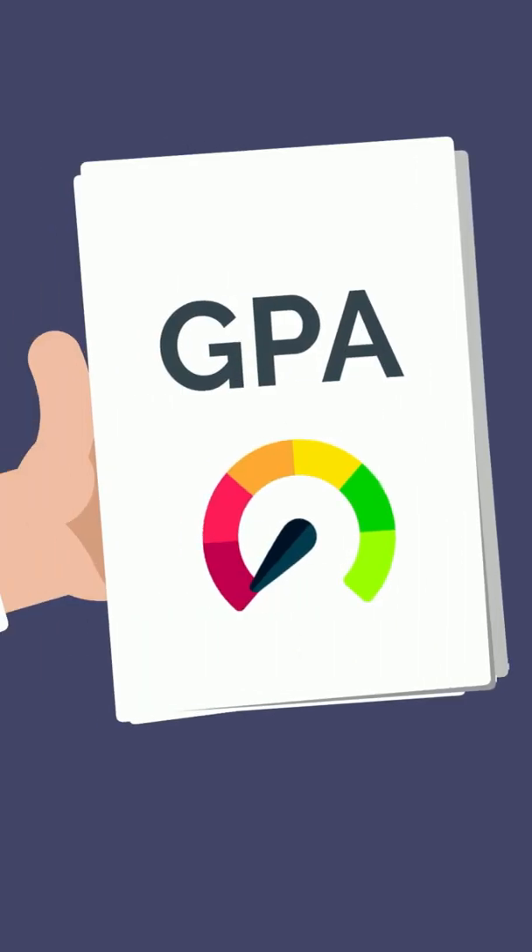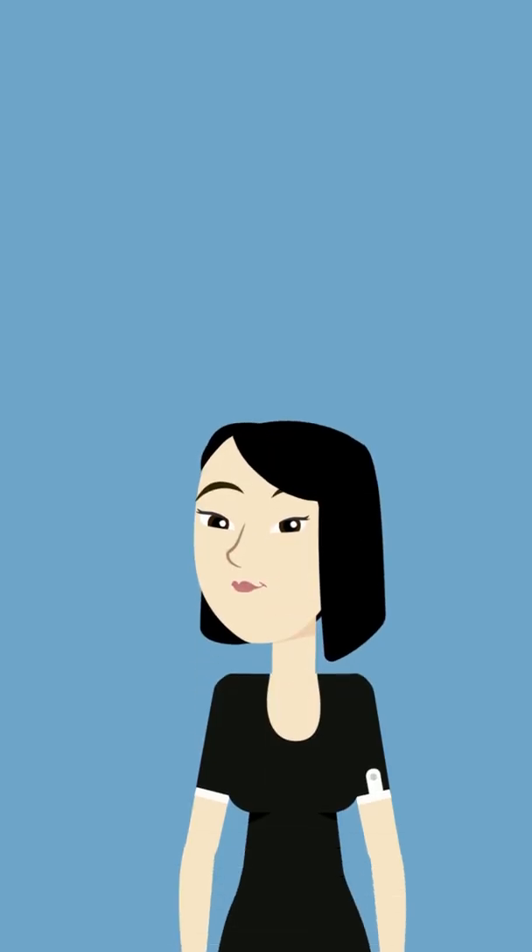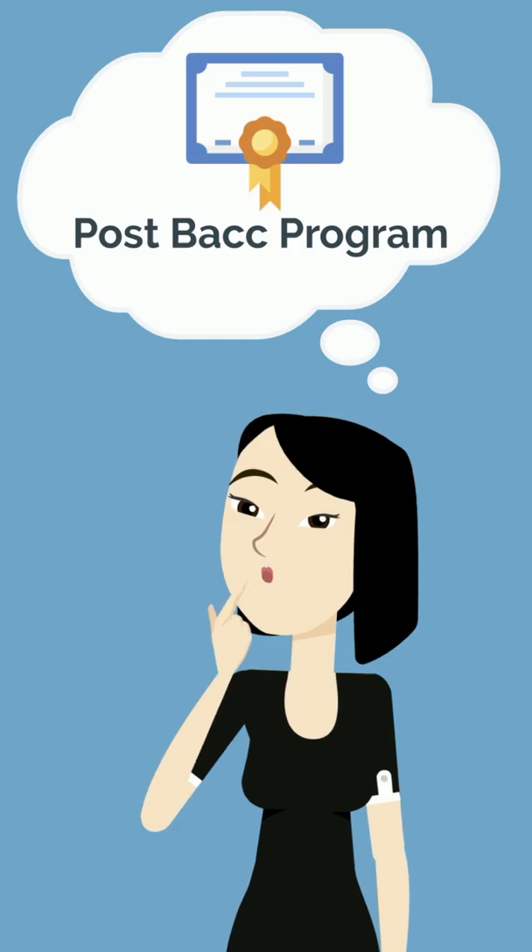Number two: a low GPA, especially with a decreasing trend. An upward trend demonstrates improvement, resilience, and work ethic. If you have a low GPA without an increasing trend, consider a postbac program to strengthen your application.